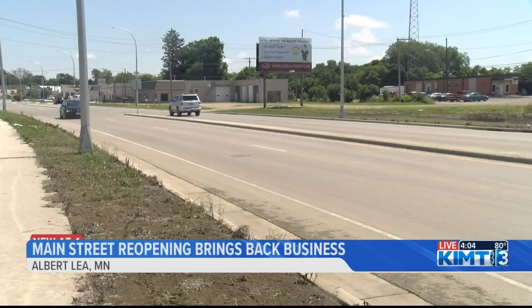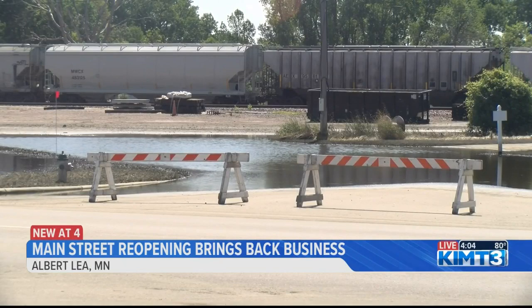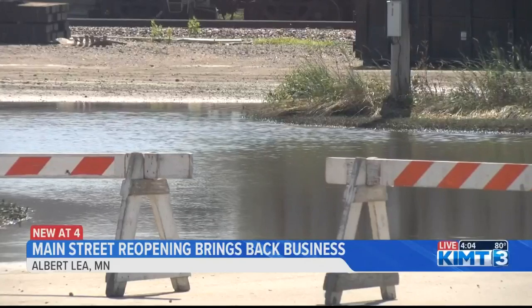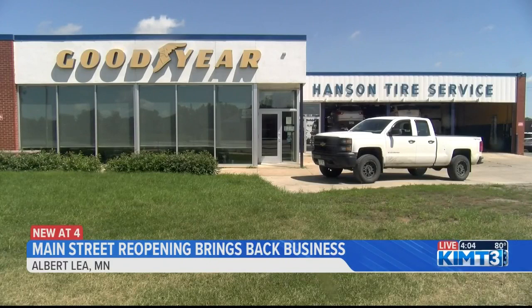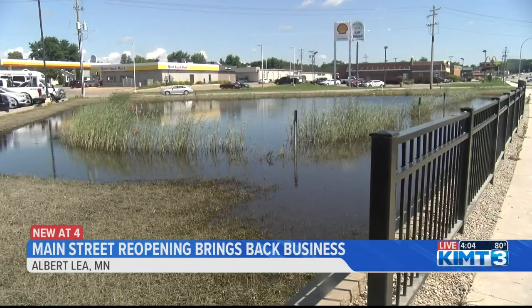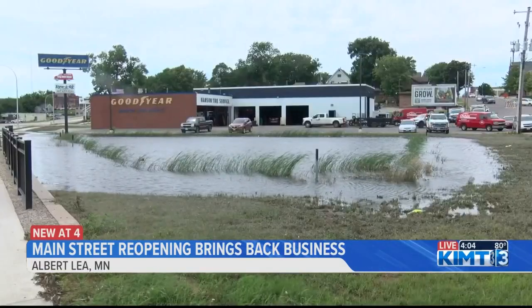Due to these road closures, many businesses had to funnel customers through some side roads and back lots to keep the clients coming. Other spots had to close down completely for a short time. Hanson Tire Service was in the middle of all of it, right next to these ponds. While they had a noticeable dip in visitors at first, they were able to bounce back as time went on. Co-owner Dan Dorman says he's glad his customers were able to get through these detours.